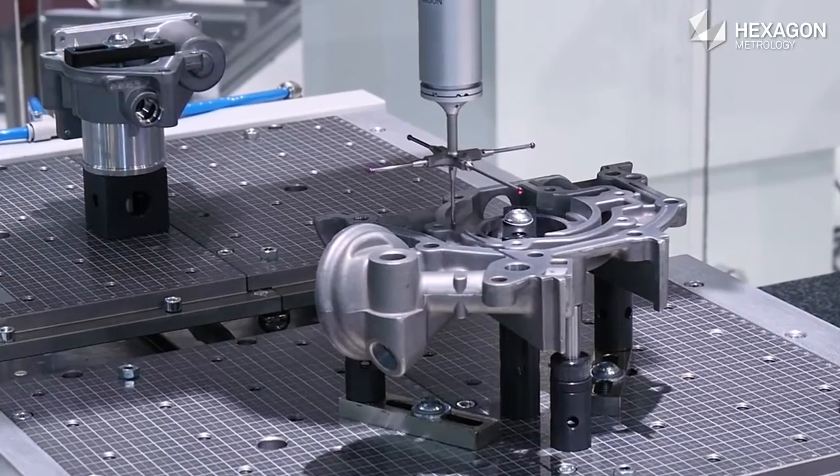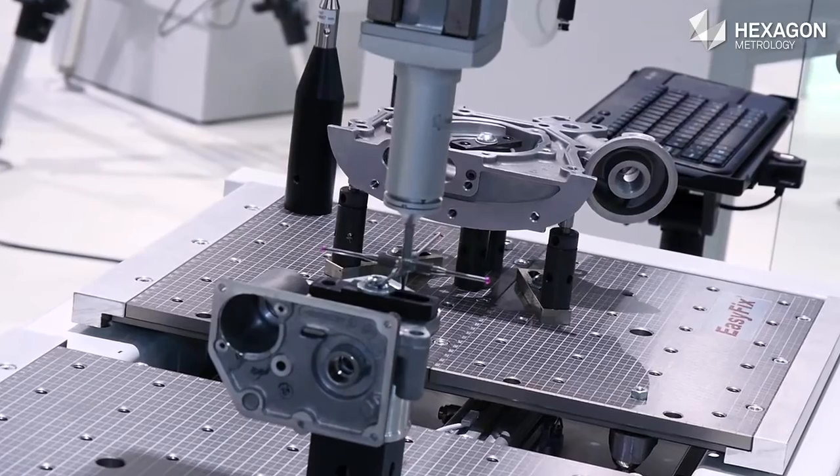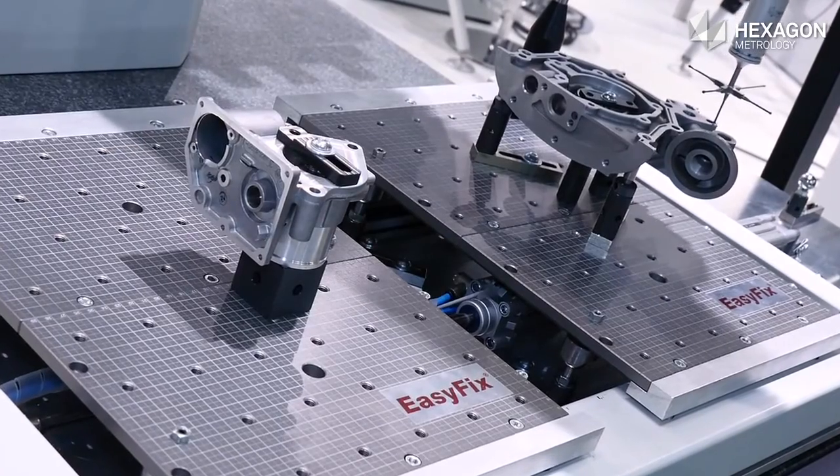We have developed some features which enable our customers to design systems integrating the machines into their production floor in an easy way.